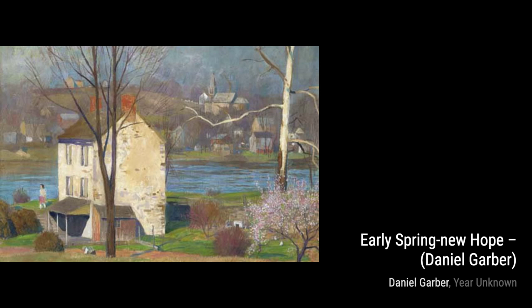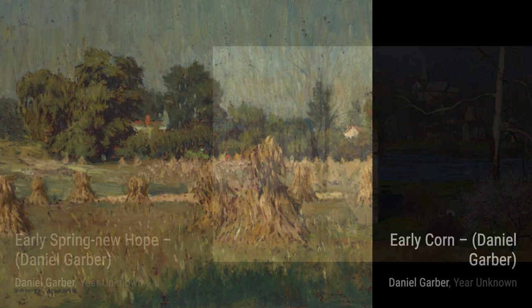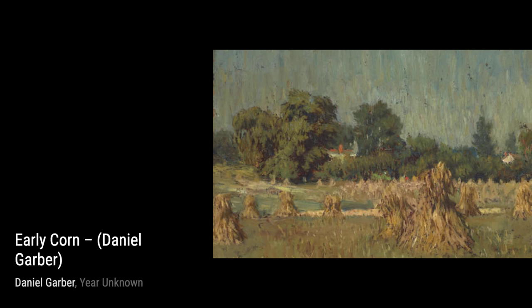And there you have it, folks — a glimpse into the incredible artworks of Daniel Garber. Join us next time as we explore more fascinating artists and their masterpieces. Don't forget to like and subscribe for more art-filled adventures. Until then, keep appreciating the beauty around you. See you soon!